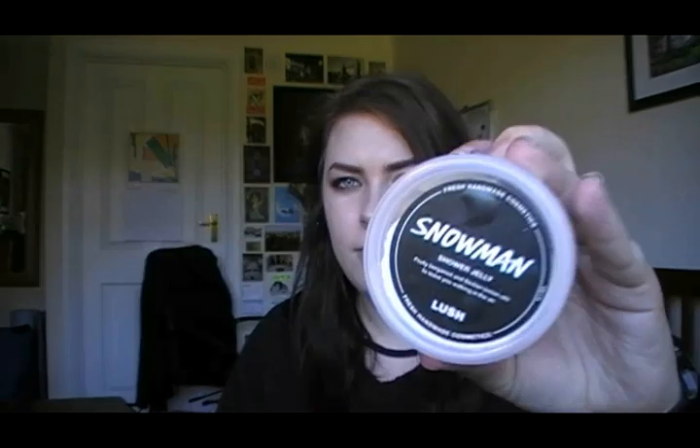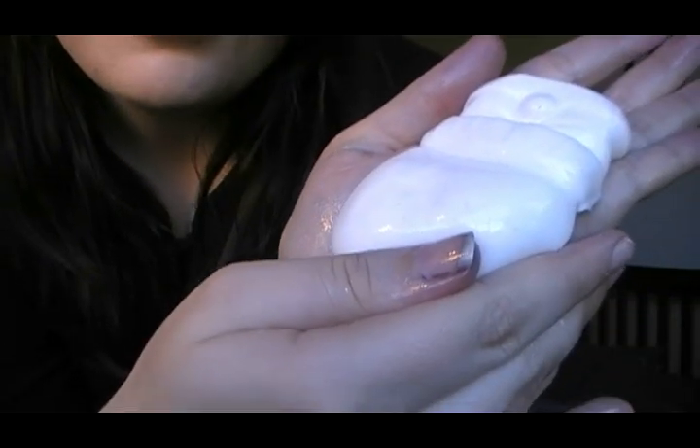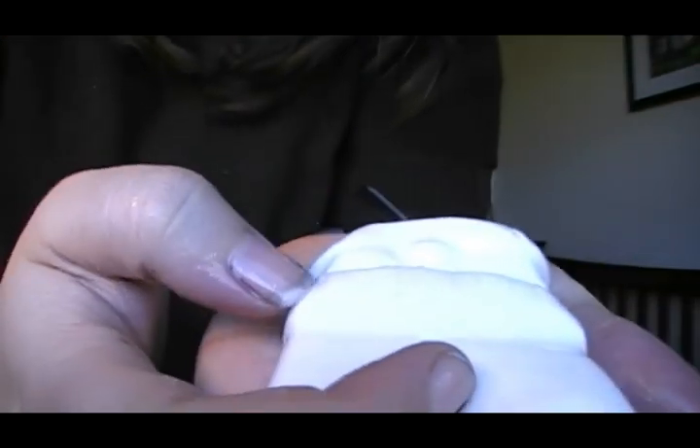I have the snowman shower jelly, which is a returning favourite. He's a little snowman — a hat, a nose, a scarf, and a belly. He smells like the carrot reusable bubble bar that comes out at Easter, so if you're a fan of that, grab this — he's very zesty and fresh. For some reason he reminds me of wrapping paper and snow but he's adorable and very refreshing, so I think he'll be good if you've had a heavy night or need to be woken up in the morning.